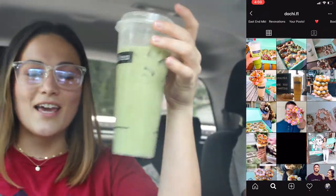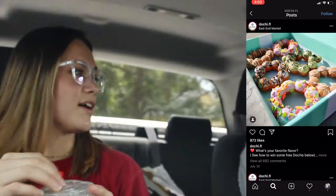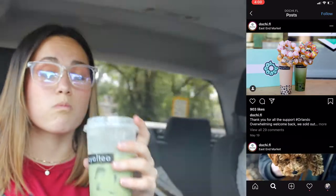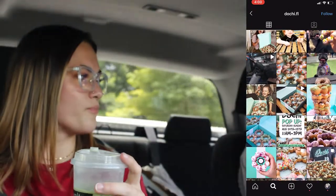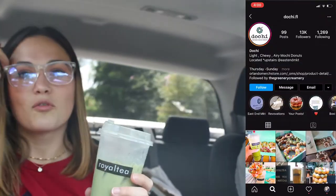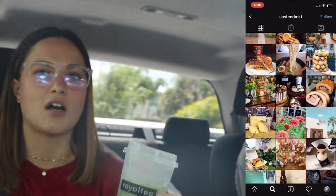So I got a matcha almond milk latte, no boba. And then what did you get? I got a mango yogurt drink with boba in it, which was fantastic. Mango yogurt — it's like a mango yogurt boba. This is really good. And it was from Royal Tea, which was in the same place as the Dochi Donut Place.